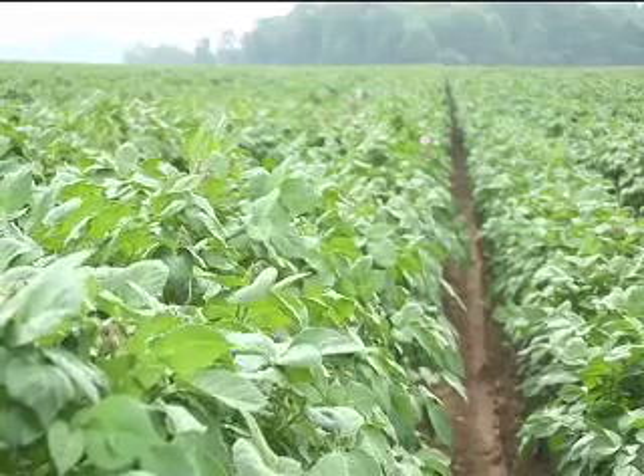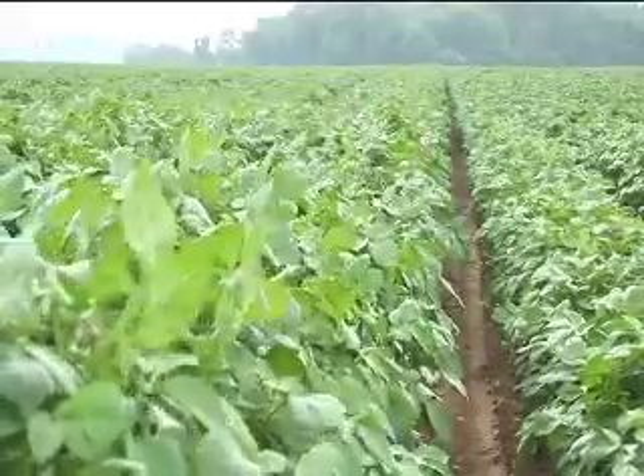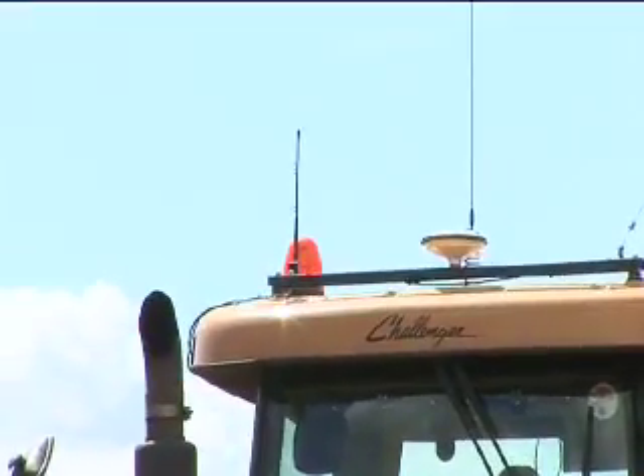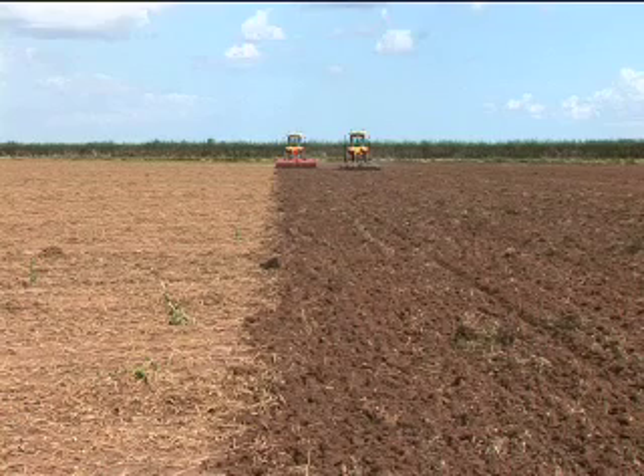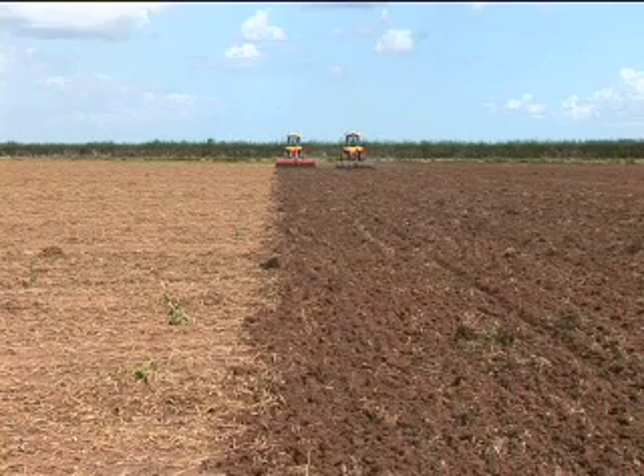How has auto-guide helped? In the early days I wasn't too pleased with it because I drill cereals, pulses, and different things on the farm. I used to pride myself on keeping straight lines, since they're there for a long while for people to see. I thought auto-guide was a little bit of a threat to people like myself — but no, I was wrong. It's a very, very good piece of equipment. I can actually operate my seeding machine, my drill, a lot better now because the tractor's driving itself in a straight line. I prided myself on going straight, but I cannot compete — it's like a railway line.